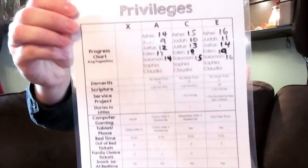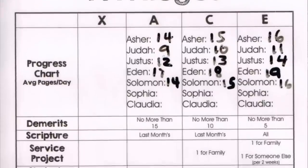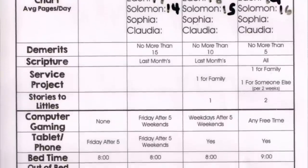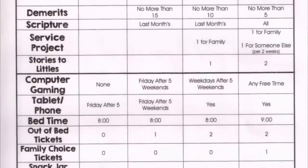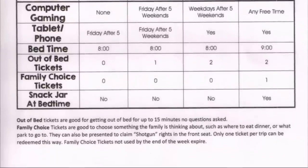So this is our privilege chart. It shows the requirements for each level. The curriculum we use for our homeschooling is ACE, and so the privilege levels are: A is the lowest privilege, C is the next privilege level, and E is the highest privilege level.